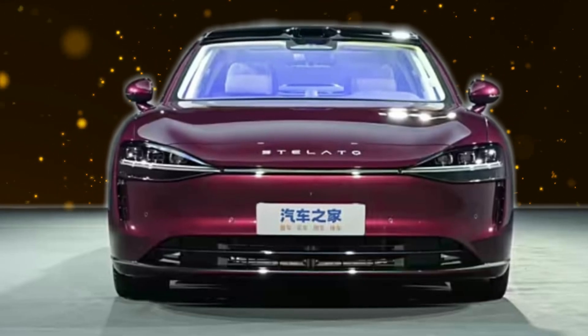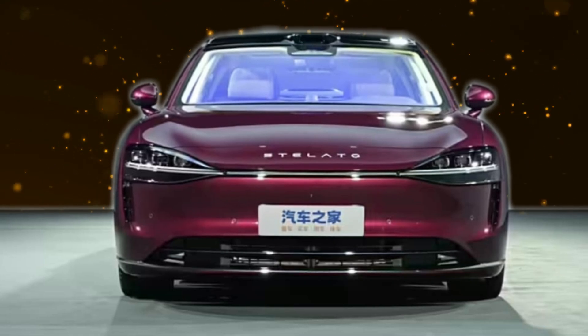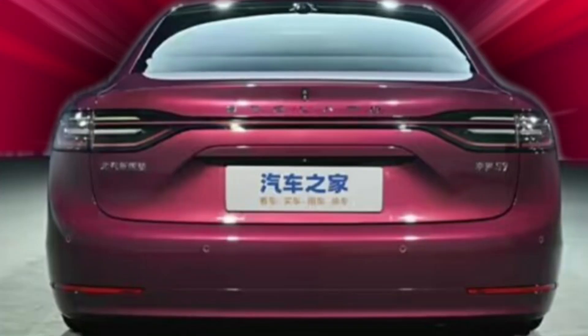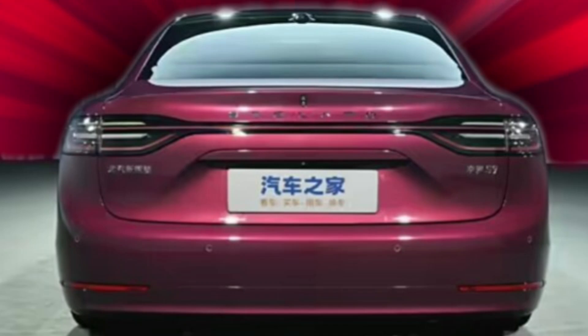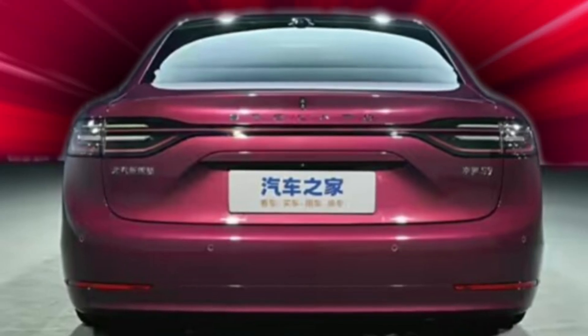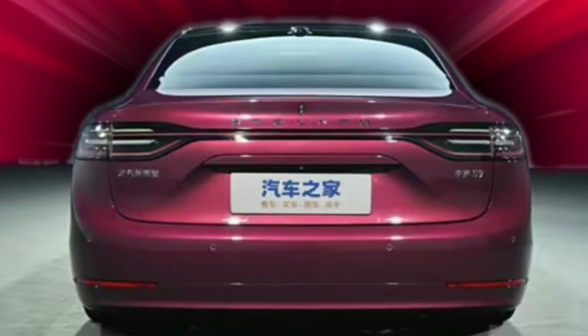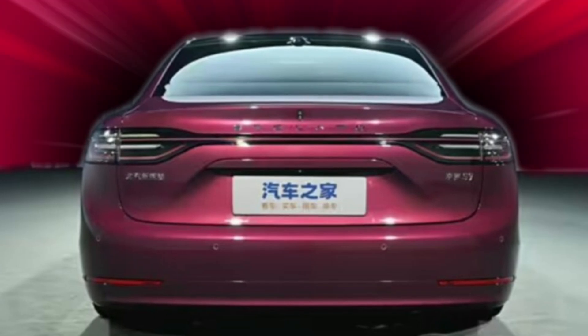The Stellato S9 EREV has substantial body dimensions, with a length of 5,560mm, width of 2,005mm, and height of 1,486mm. It has a 3,050mm wheelbase and is 18mm wider than the EV version to provide a tall, stable seating compartment. The spacious body allows for a breezy cabin that again puts the car on its pedestal as a premium choice in the segment.